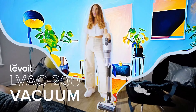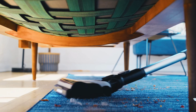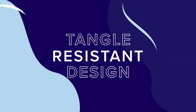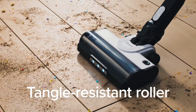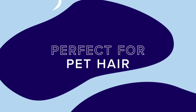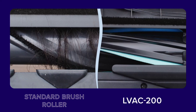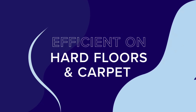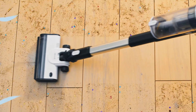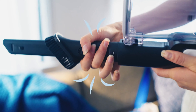Number 2: Tired of constantly untangling hair from your vacuum? The Levoid Cordless Vacuum Cleaner solves that with its anti-hair wrap roller — no more hair clogs slowing you down. With up to 50 minutes of battery life, you can power through entire cleaning sessions without frequent recharges. It's perfect for pet owners, thanks to the pet tool that digs deep into carpets and upholstery. Whether you're tackling hard floors or carpets, this lightweight, versatile vacuum makes cleaning a breeze with its 180-degree flat design and LED lights to spot hidden dust.